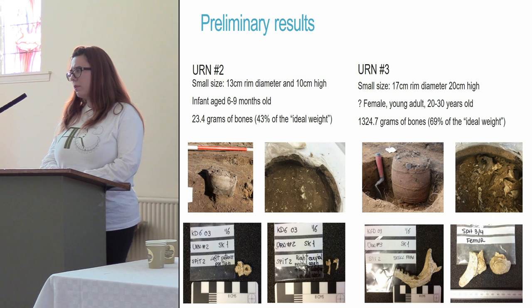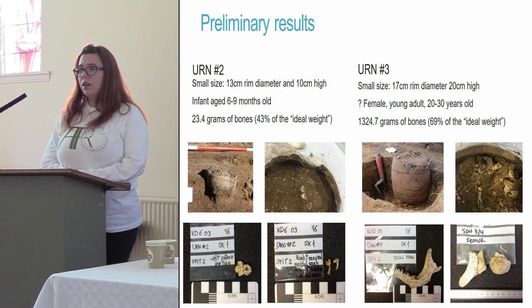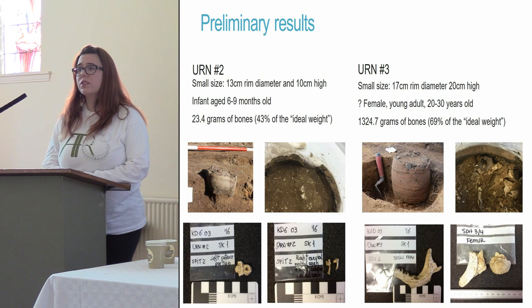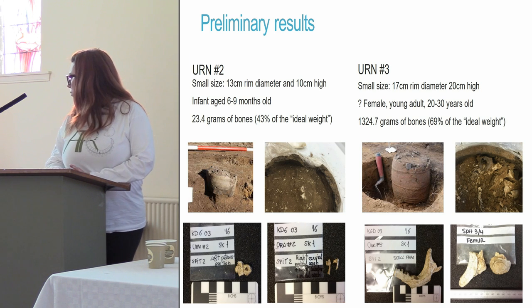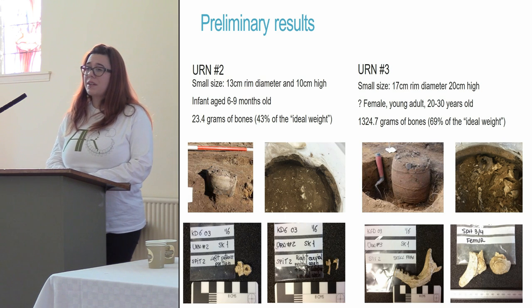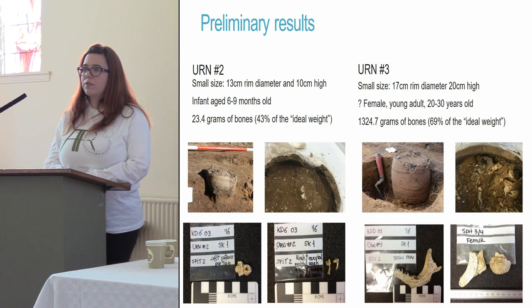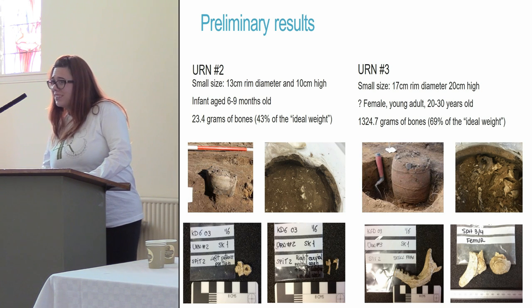Urn 3 is a little bit bigger, containing the only individual I have so far been able to sex — though with only two indicators suggesting possibly female. Young age, between 20 and 30 years old. At 69% of the average weight you would get in a modern crematorium for a woman of her age, this is again a very thorough collection of bones.